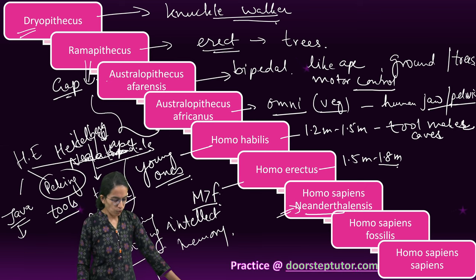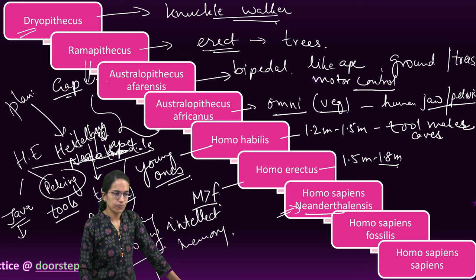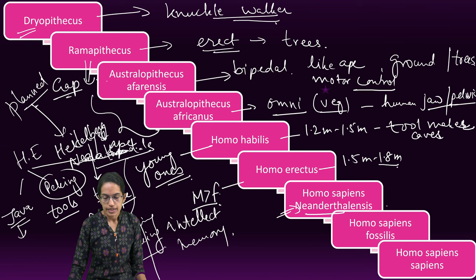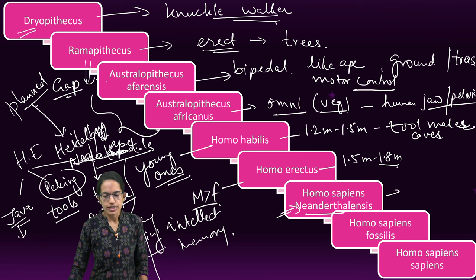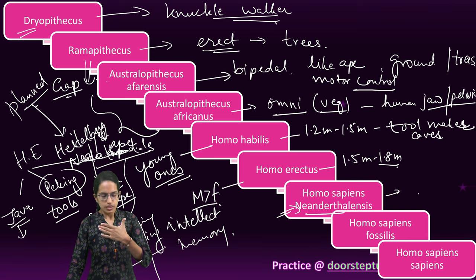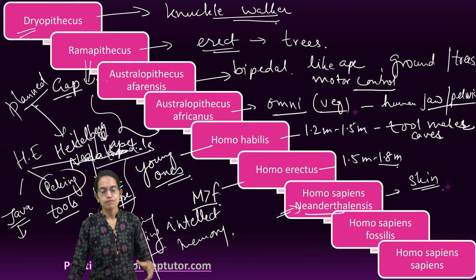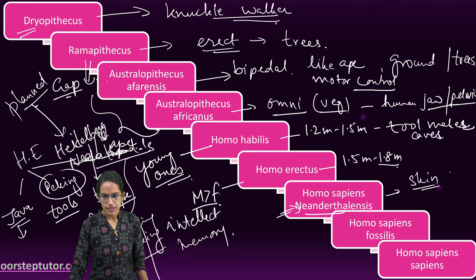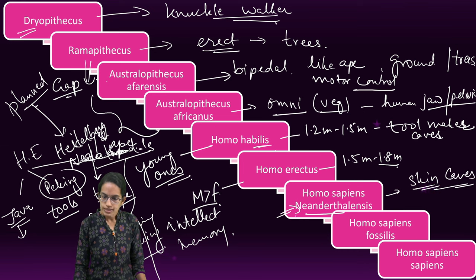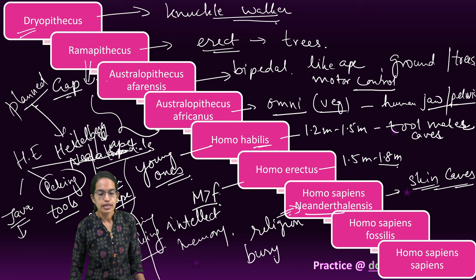Heidelberg was the species that actually had a planned social behavior. The next three are important. Neanderthals were those who had a prognathous face and receding jaws. They used skin for hides and were predominantly living in caves. One specific feature of Neanderthals: they started to worship religion and bury the dead.